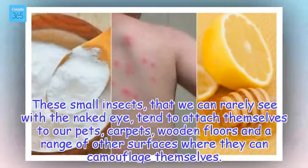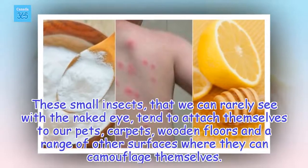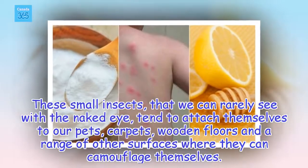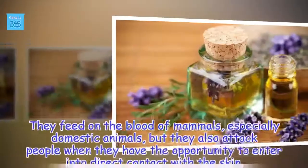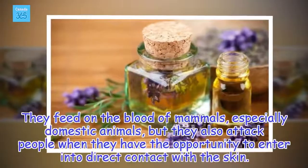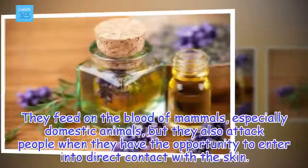These small insects, that we can rarely see with the naked eye, tend to attach themselves to our pets, carpets, wooden floors and a range of other surfaces where they can camouflage themselves. They feed on the blood of mammals, especially domestic animals, but they also attack people when they have the opportunity to enter into direct contact with the skin.